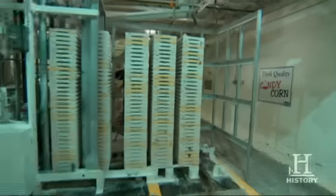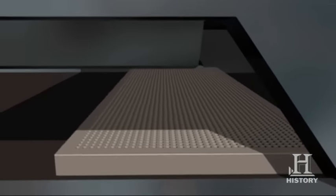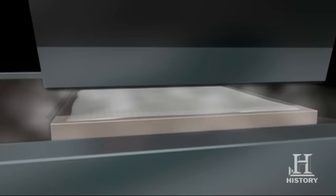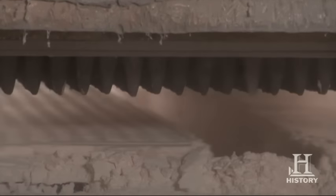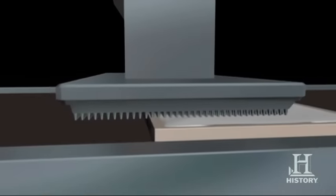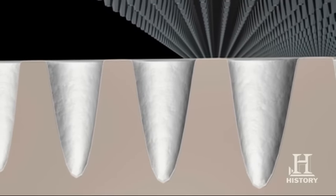The kernels begin to take shape through a cornstarch molding process. The cornstarch molding machine fills trays of 1,260 individual candy corn molds with cornstarch. A conveyor moves each tray under a board of kernel-shaped air nozzles, which knock away excess cornstarch and leave only a thin layer in each mold.